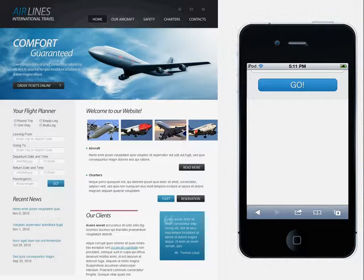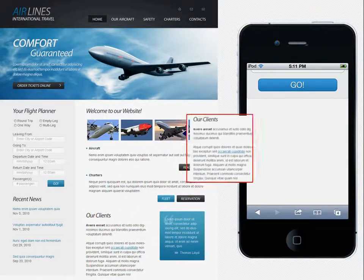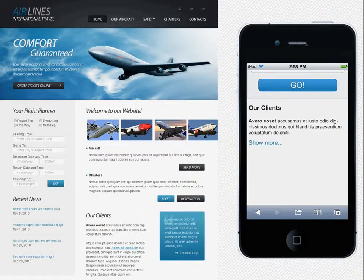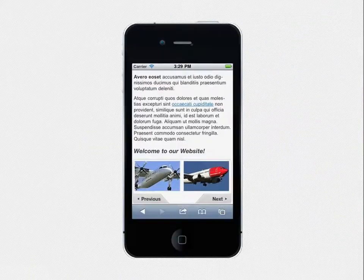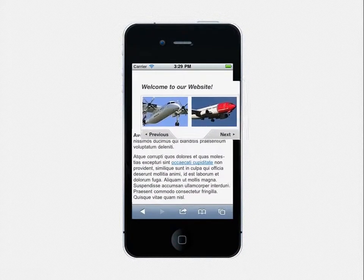If you have relatively large content sections, you can easily split them into pieces and load them on demand through Ajax. You can change the overall number and order of the page elements to make the mobile version deliver the most important information to your clients in the right way.